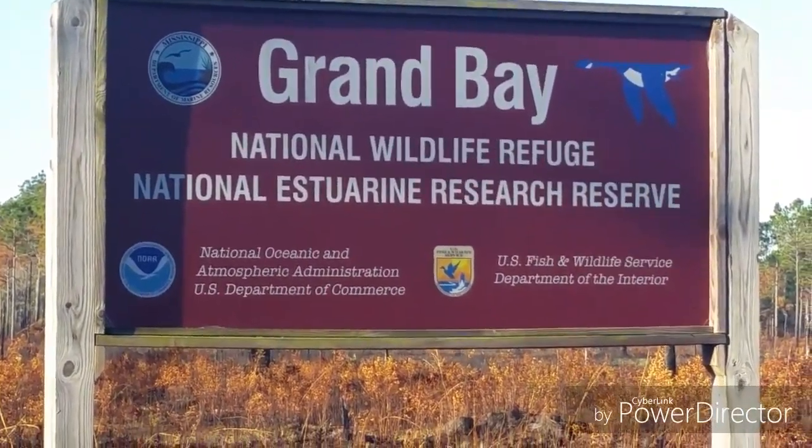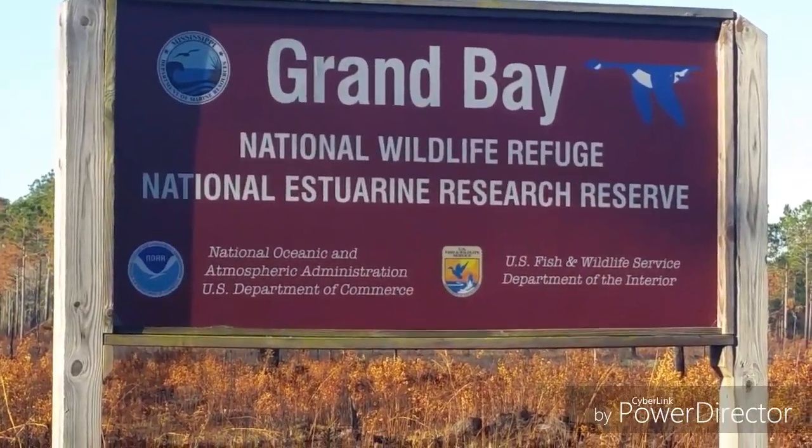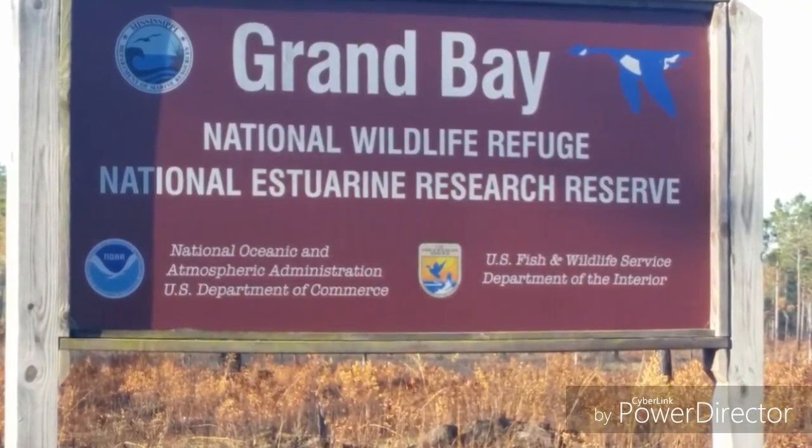Hi, I'm Sue Wilder, ecologist with the Inventory and Monitoring Program. I'm here at Grand Bay National Wildlife Refuge learning about Nature's Notebook, and I wanted to share a little bit about it with you.